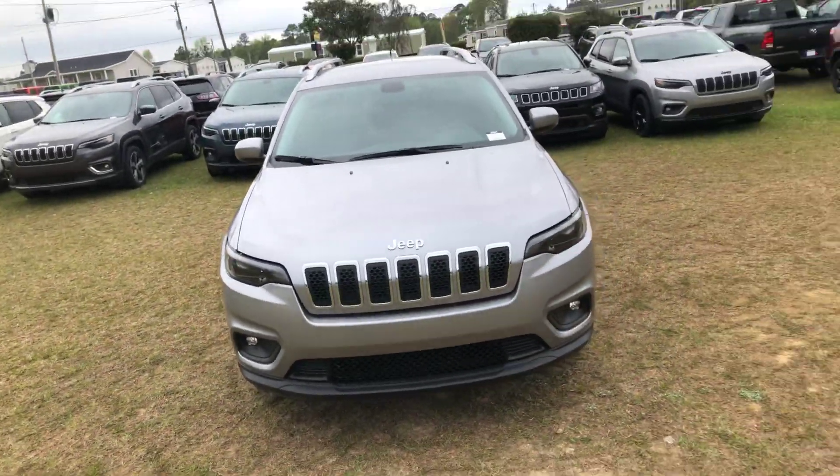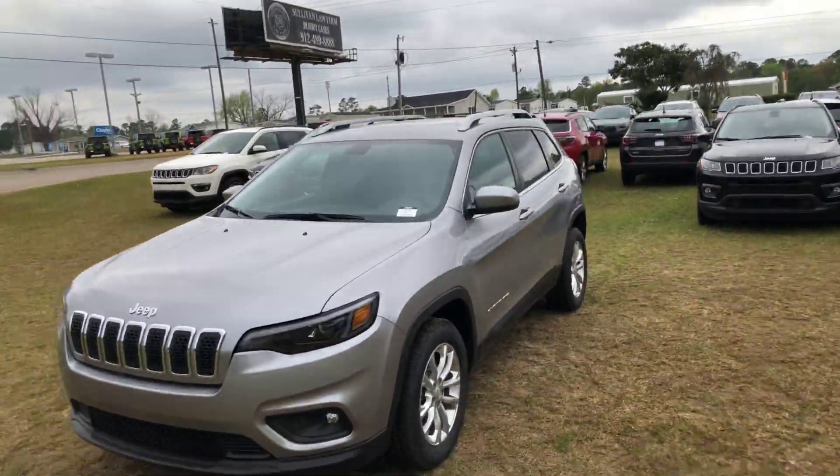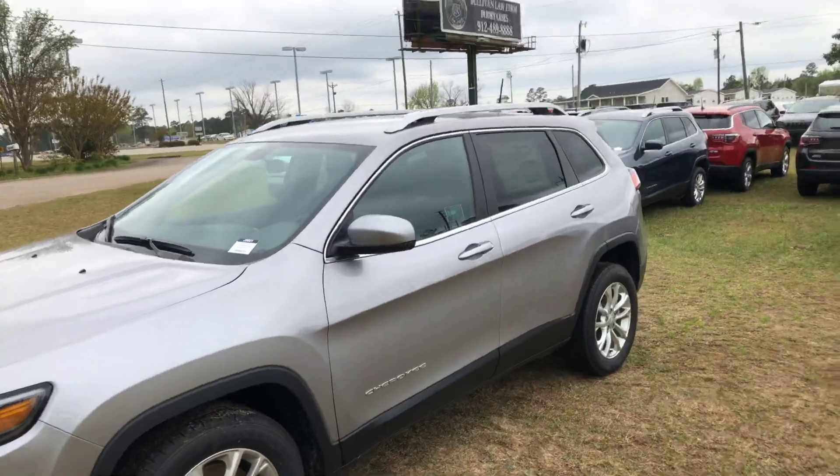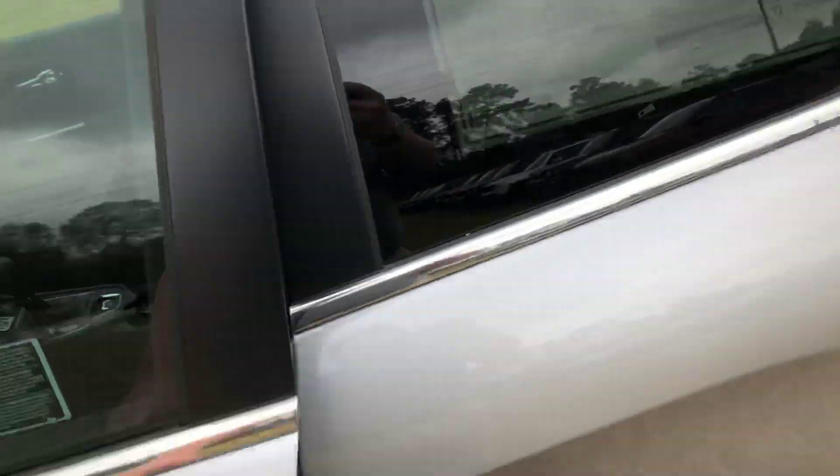As you can see, it's a 2019 Jeep Cherokee Latitude, just like the one you're asking about. It's the silver — you got the standard Cherokee look, and you're going to have that roof rack on top.